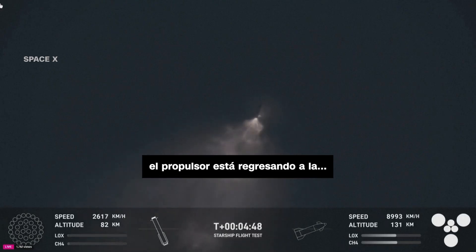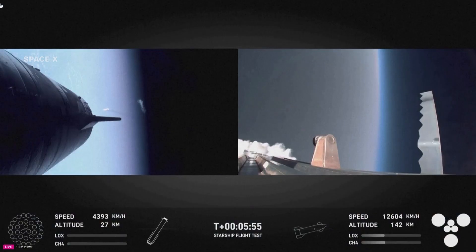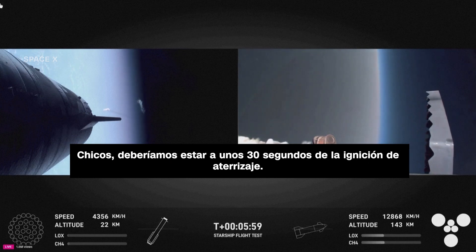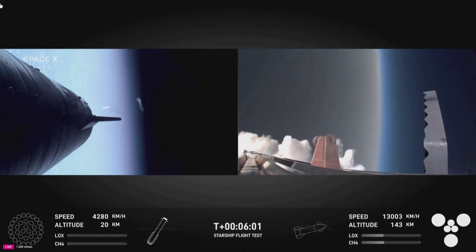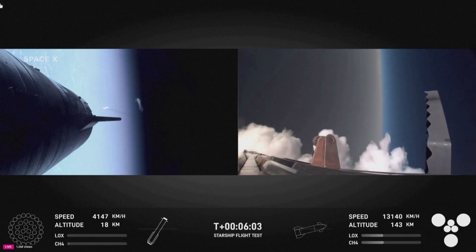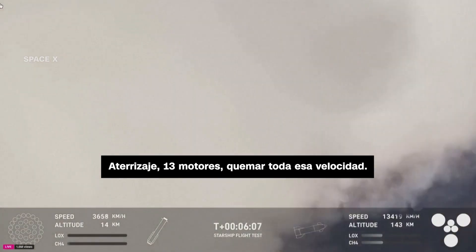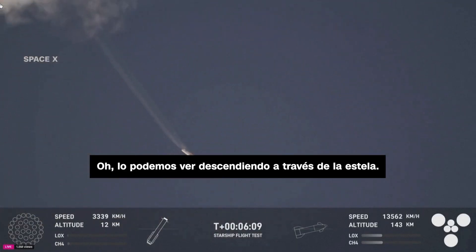The booster is making its way back. We should be at about 30 seconds away from our landing burn. It's going to happen in three phases where we light 13 engines and burn off all of that velocity. We can see it coming down through the plume.